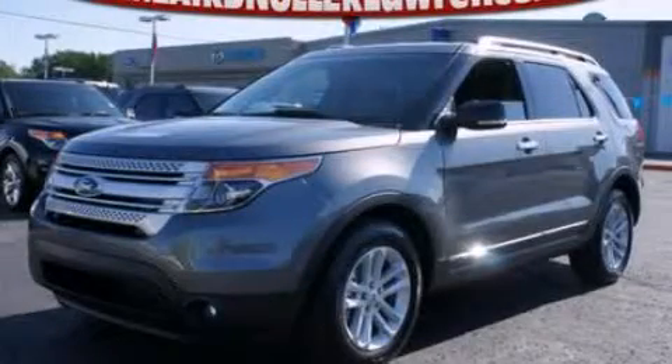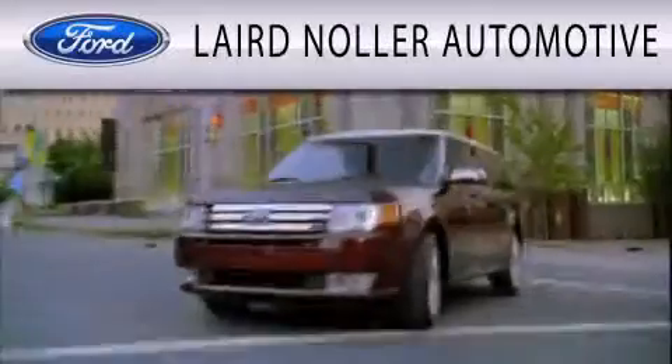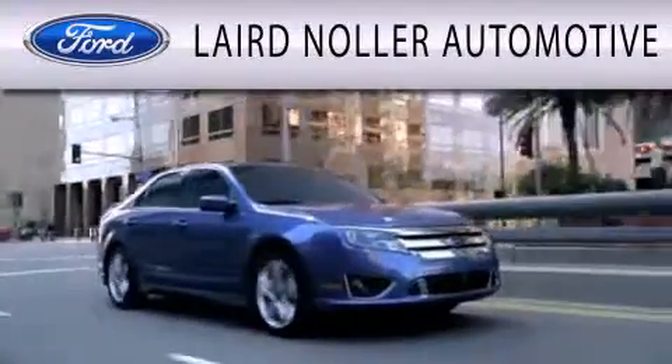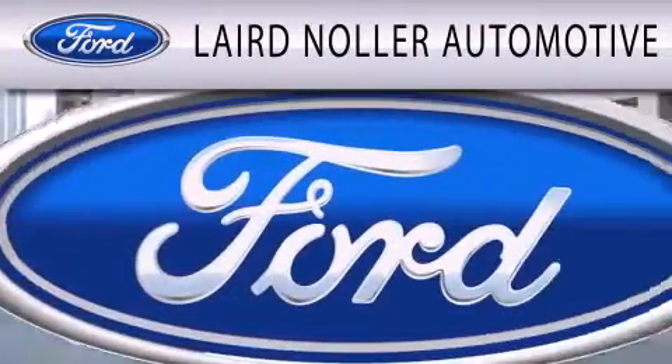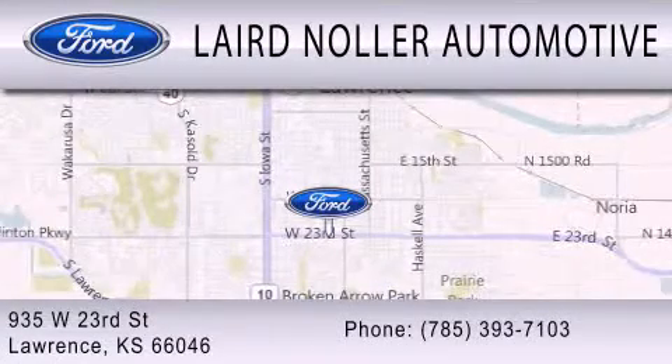This vehicle won't last long at this price. Call and arrange a test drive now. Laird Nuller Automotive is dedicated to doing everything possible to ensure that the experience you have selecting your next vehicle is as pleasant as possible. We are located at 935 West 23rd Street in Lawrence.